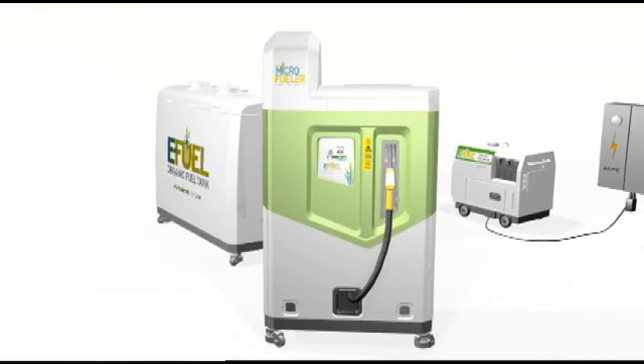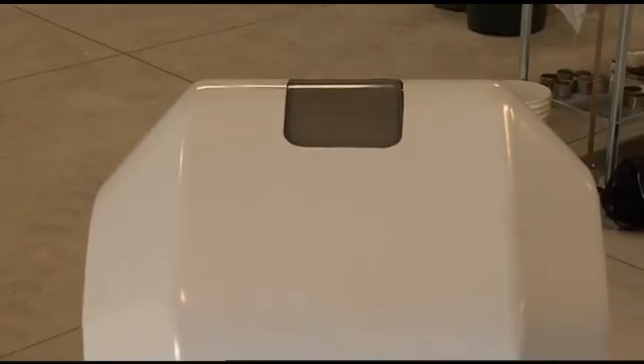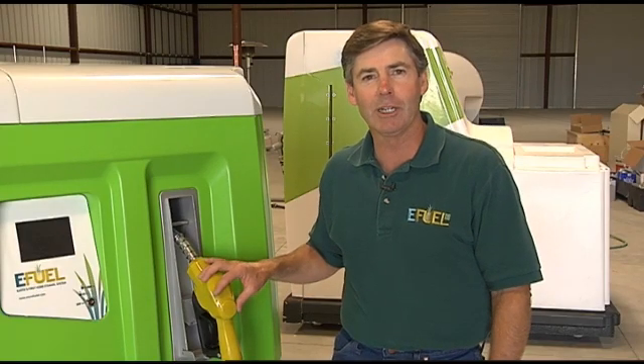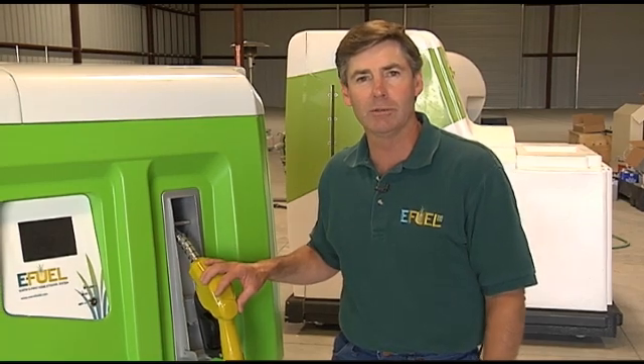The Microfueler's E-Fuel Global Network, or EGN, allows each Microfueler to communicate with the local dealer to ensure a continuous feedstock supply. It can also report any operational problems or service issues to the dealer. We thank you for your interest in the Microfueler, and look forward to participating with you in the Microfueler revolution.